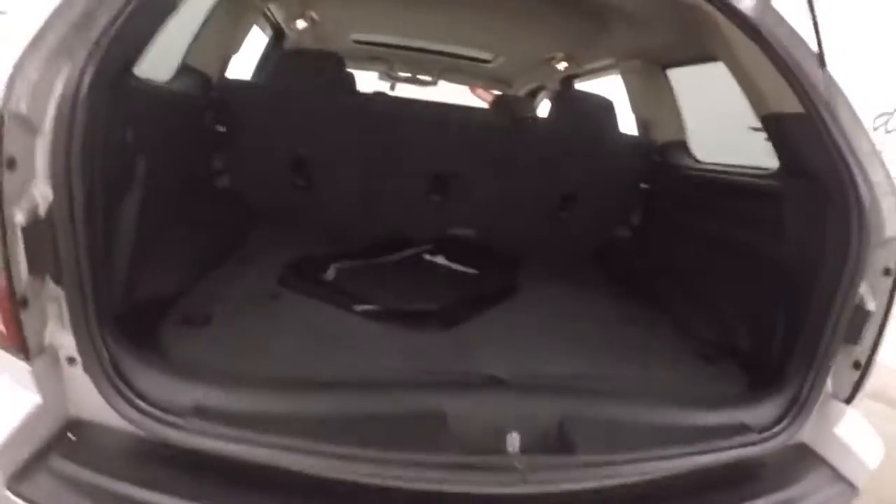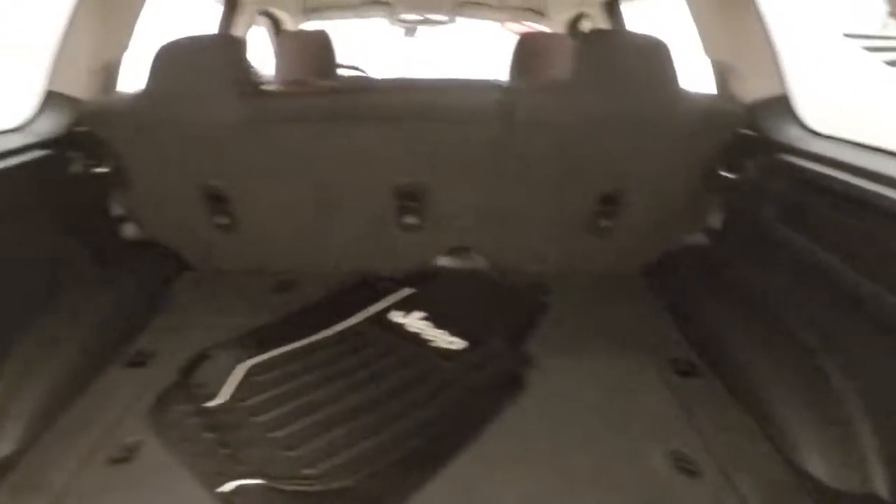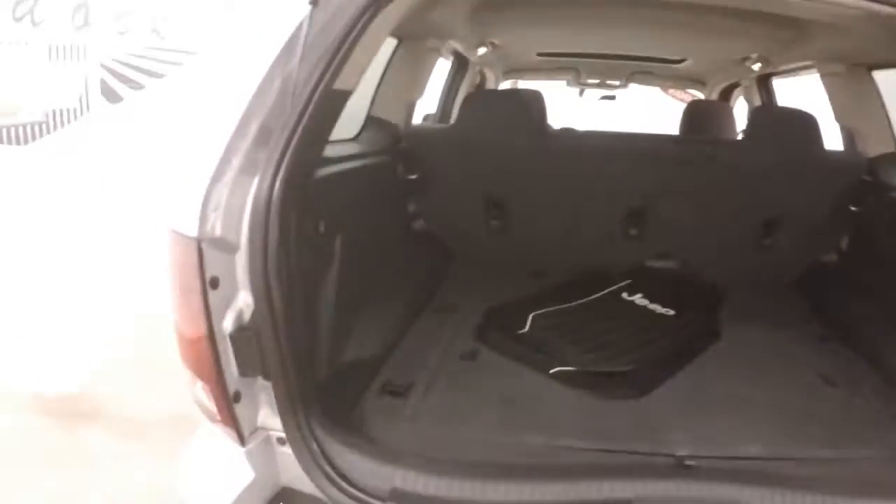Being a Jeep, it is 4x4. Plenty of space in the back — fold the seats down and gain even more.